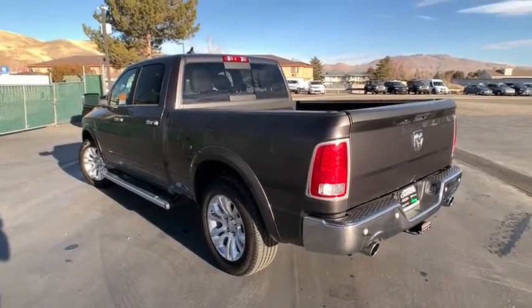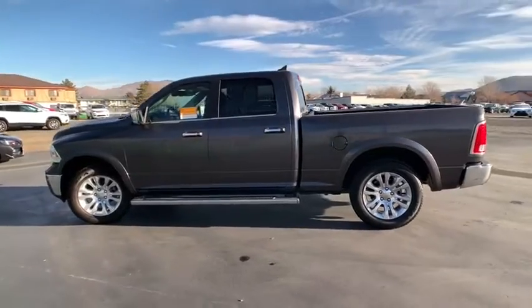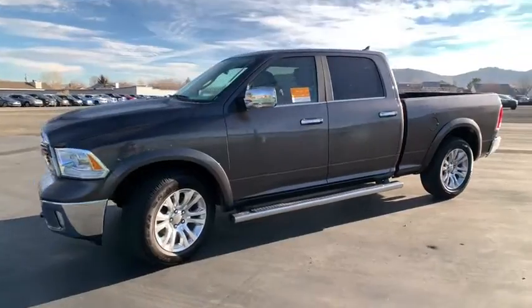This vehicle has less than 25,000 miles. Here are some of this vehicle's great options: power sunroof, engine block heater. Your new ride is just a phone call away.